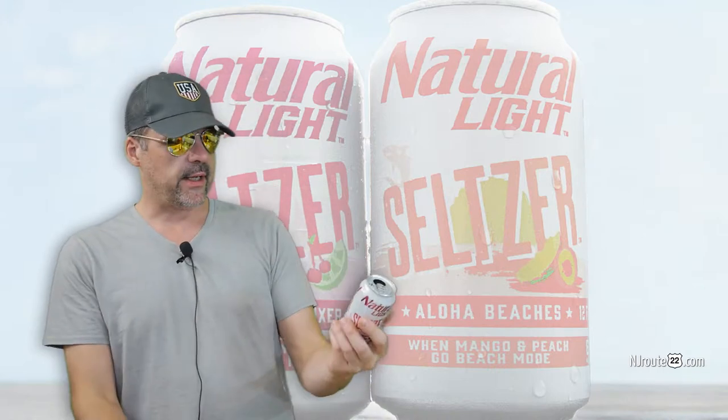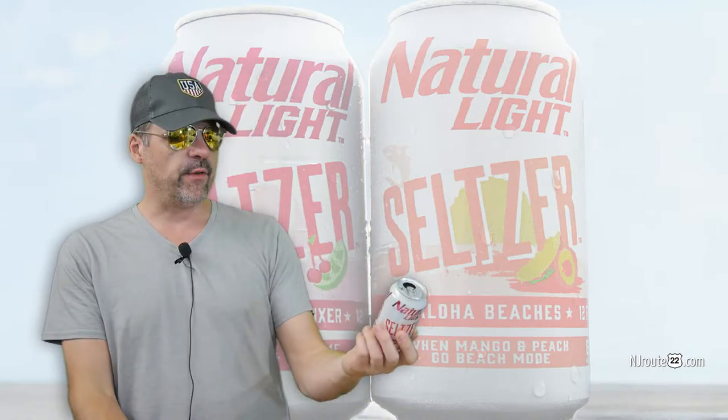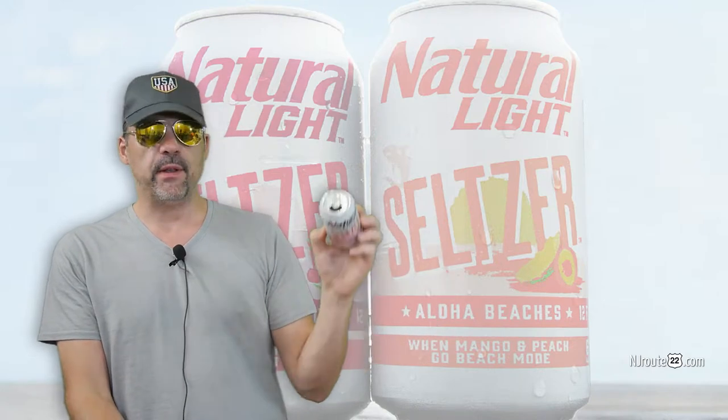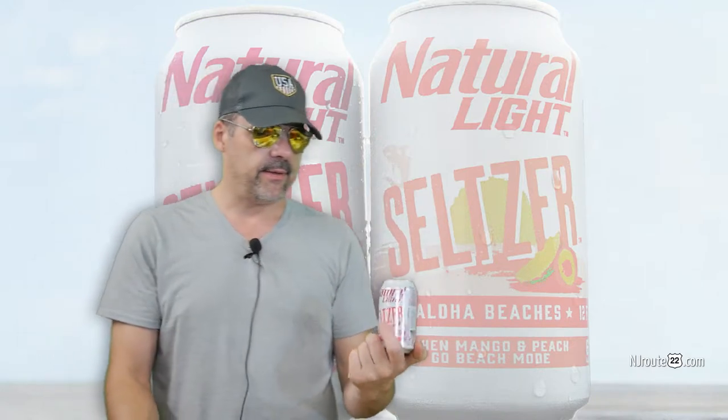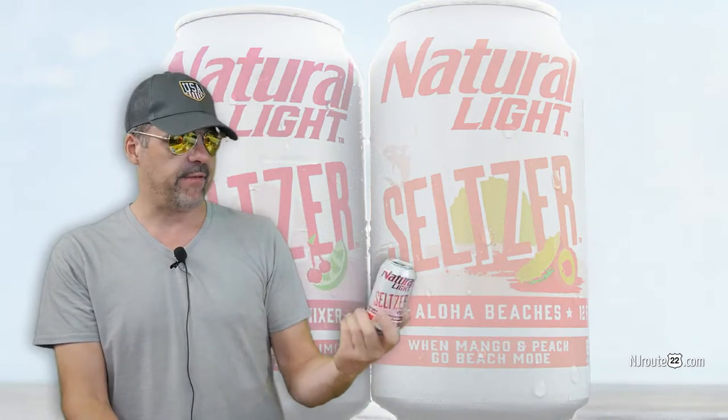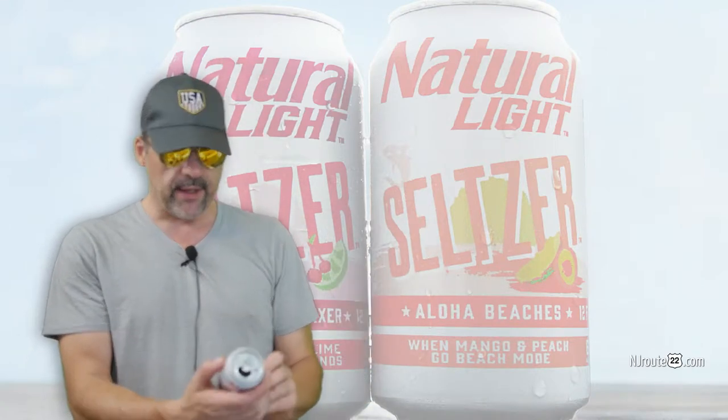Hey there, NJRoot22.com here with a quick 30-second review about the Natural Light Seltzer. We picked up a couple of these at Wegmans from their make-a-six-pack aisle. I didn't feel like investing in 12 if they were no good.